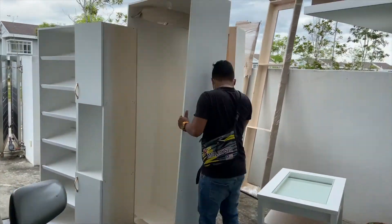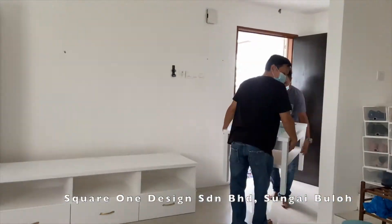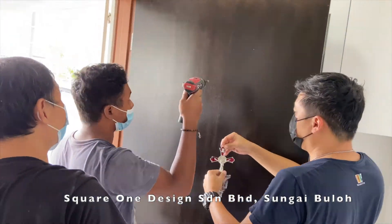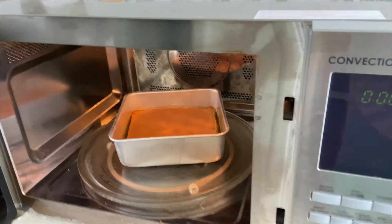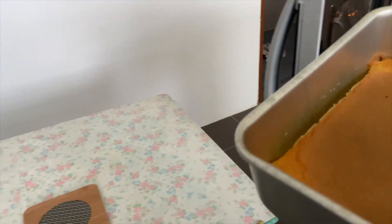While waiting for my coconut flour bread to bake, let's take a look at my new TV cabinet and shoe cabinet.